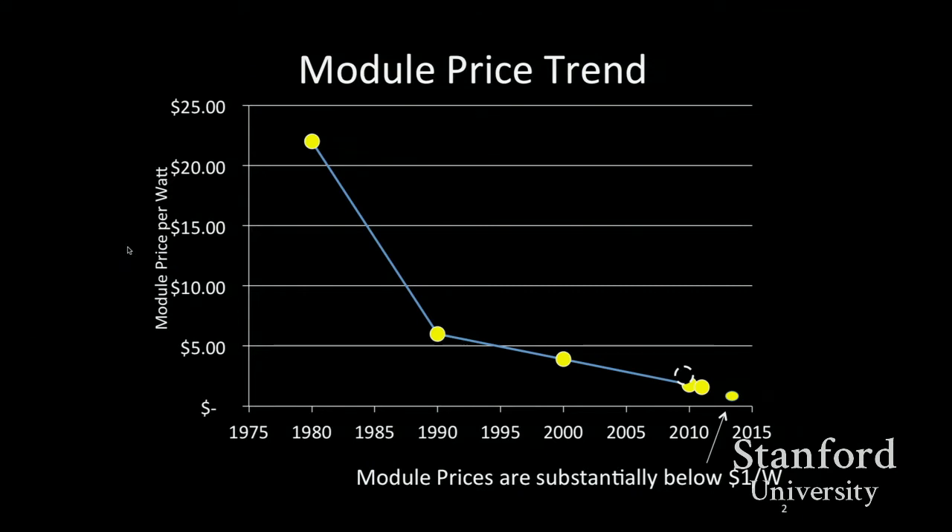Solar technology has actually been around for quite some time. The reason the last decade or so has seen the popularity of solar energy and its installation is primarily cost. As mentioned earlier, it's really very much a cost-driven industry. There was no change in physics between 1980 and 2000 — it's still a PN junction, a very simple device from an electrical engineering perspective.